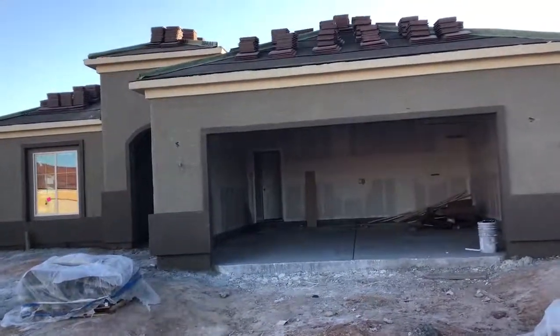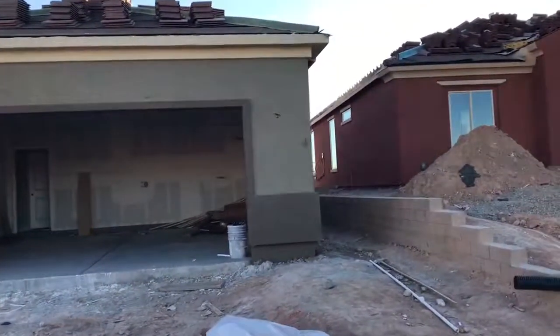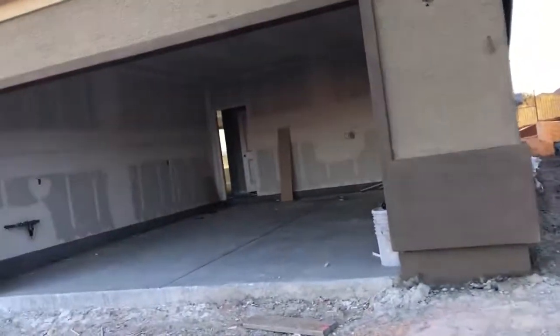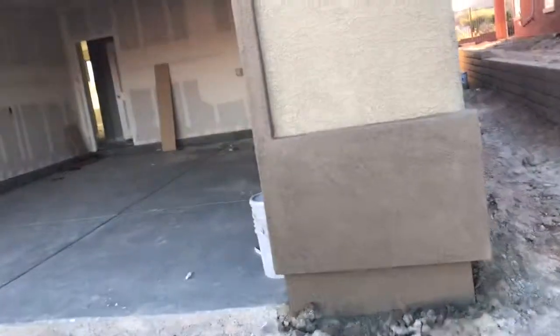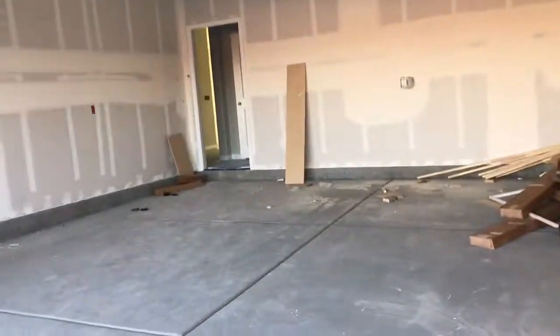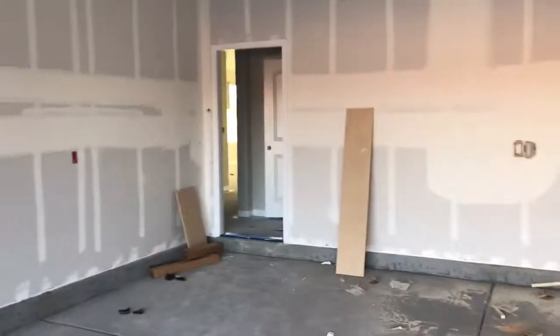This is lot 158 in Oxenridge, and this is a Sanctuary spec house under construction right now.